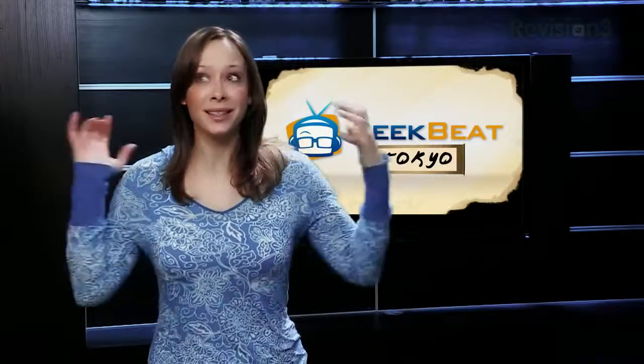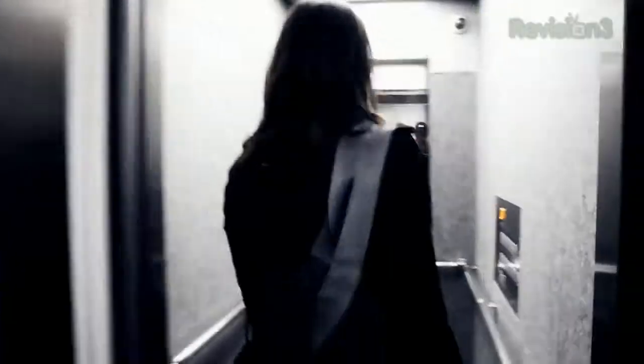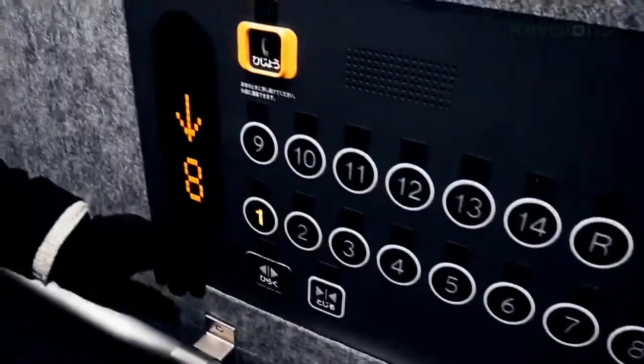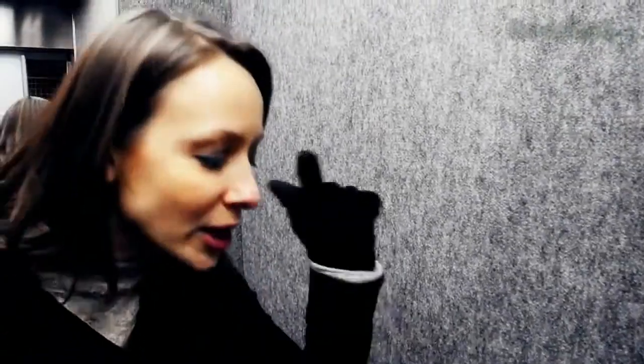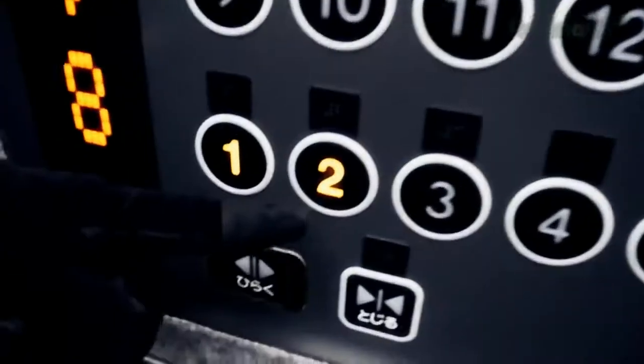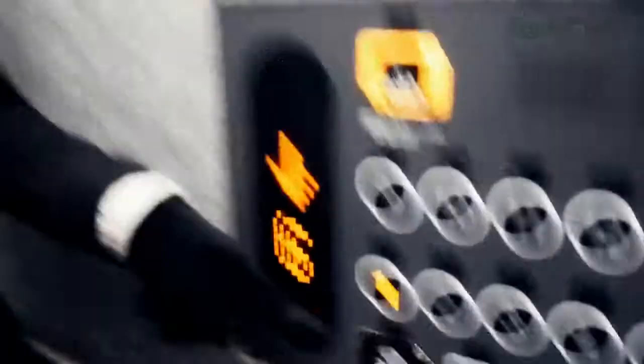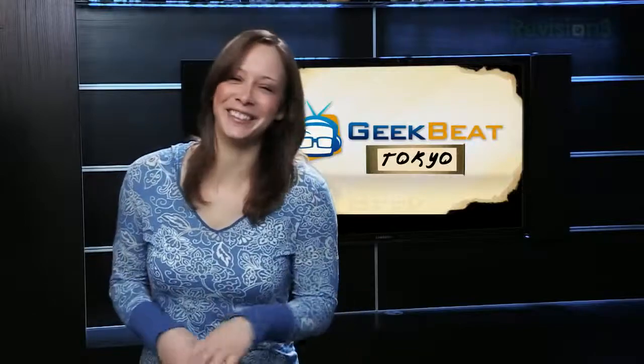I'm going to get right into it and start with the best: elevator technology. Don't you hate when you hit the wrong button in the elevator? I want to go to one, not two. But in Japan it doesn't matter, because all you have to do is tap twice and it cancels the call. It's normal here in Japan. Okay, that really got me excited, obviously.